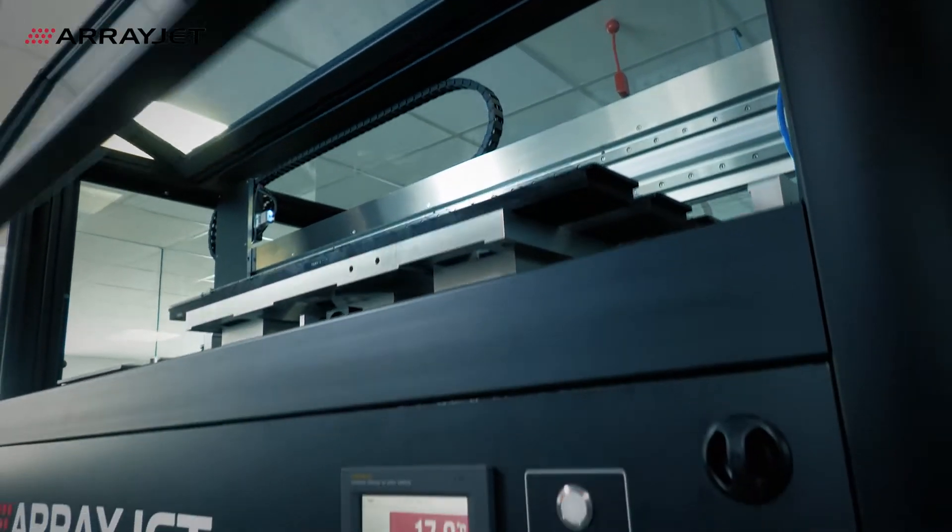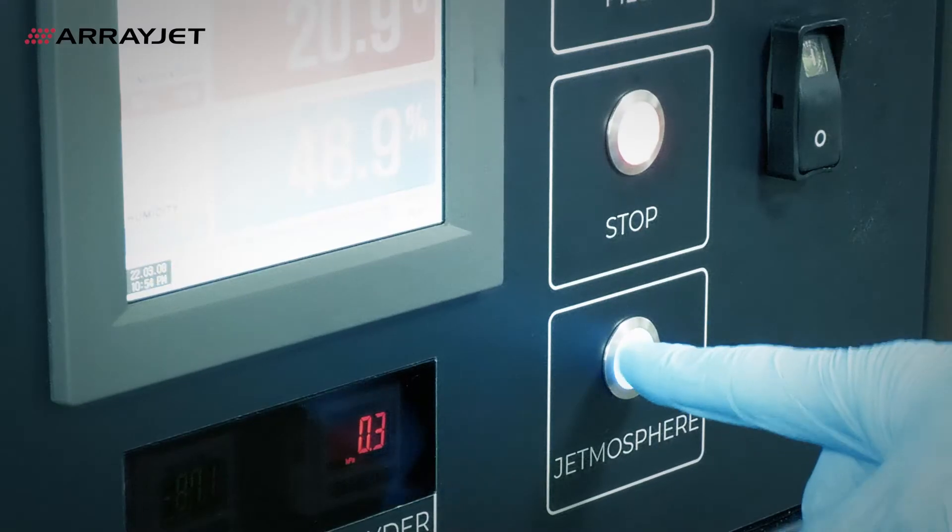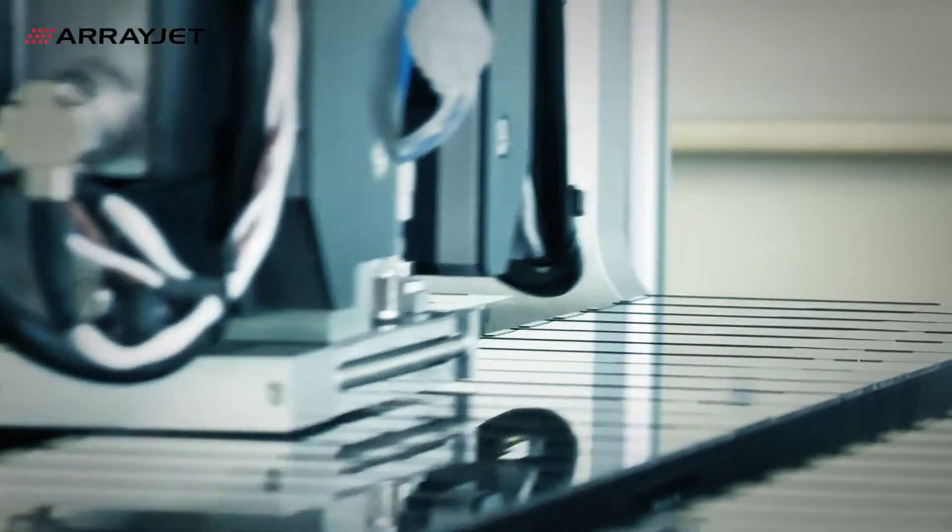All Mercury instruments maintain a HEPA-filtered environment with active humidity and temperature control, ensuring consistent printing. You can push the limits without oscillations in temperature and humidity.